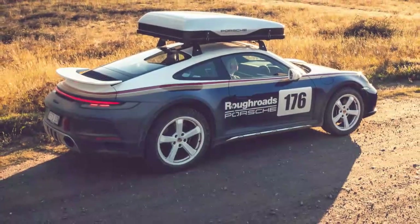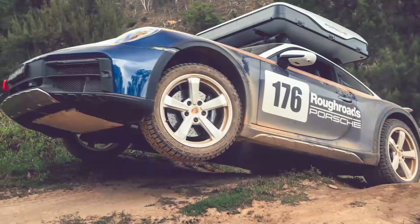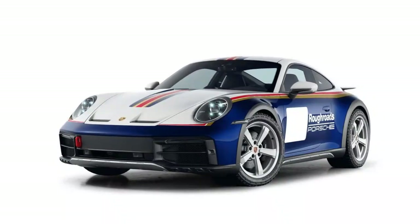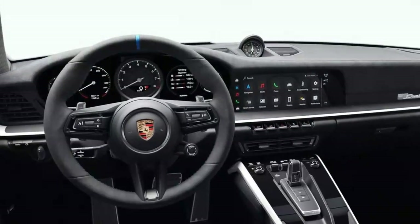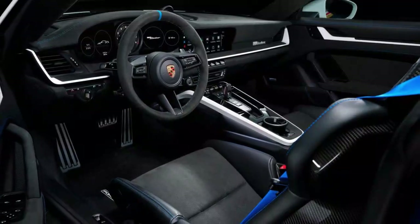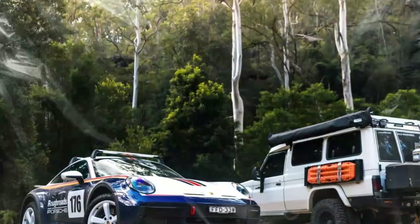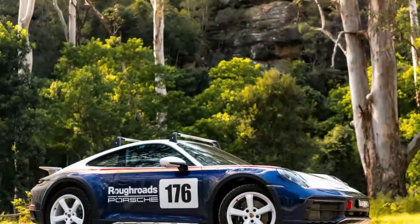Back on the asphalt, the 911 Dakar behaves similarly to other 911 models. It's precise, sharp and fast. You get to enjoy Porsche's brilliant and responsive 8-speed PDK dual-clutch transmission, making sudden accelerations and overtakes quick and effortless. Just like the Carrera 4 GTS it is based on, the 911 Dakar shares similar acceleration times, going zero to 60 miles per hour in just 3.2 seconds — only 0.1 seconds slower than the Carrera 4 GTS. However, top speed figures are drastically different: where the Carrera 4 GTS reaches 192 miles per hour, the Dakar's top speed is limited to 150 miles per hour to protect the off-road tires. It's also worth noting that you can drive the Dakar at up to 106 miles per hour with the lift setting engaged before the car automatically returns to its standard position.